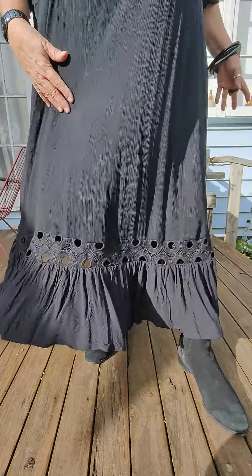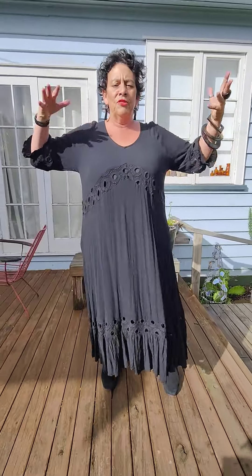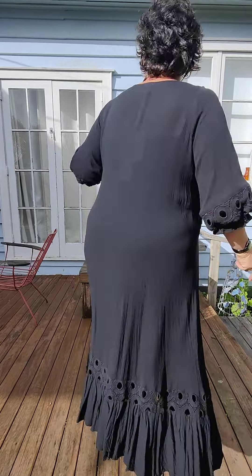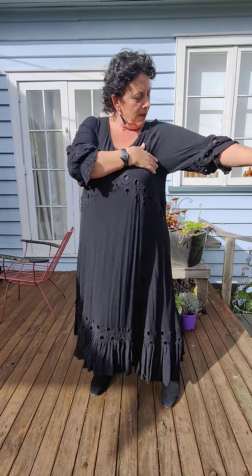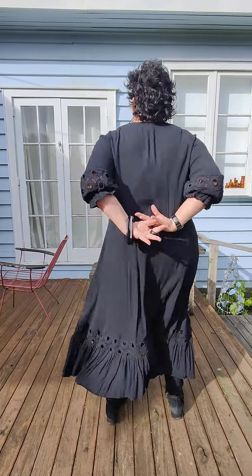And as you can see, it sits mid shin on me, so the length of it is just great for all of us. I've got the size large on in this one, girls, and I found that it is actually fitting really beautifully through the sleeves and also through the bodice. You can see from the wind how it moves on the body and around the body. It just lets it fall from the bust and down.